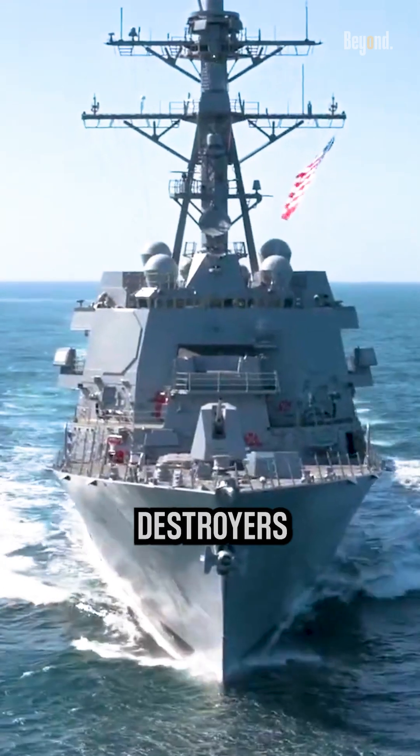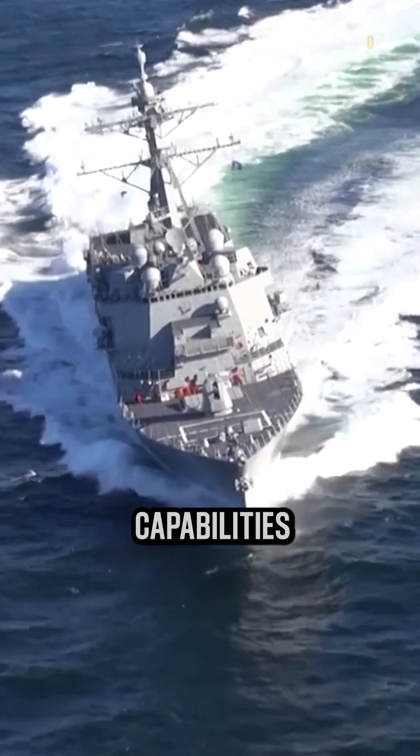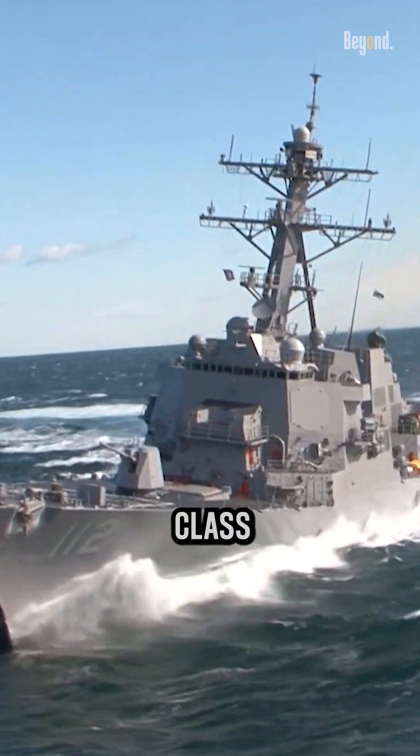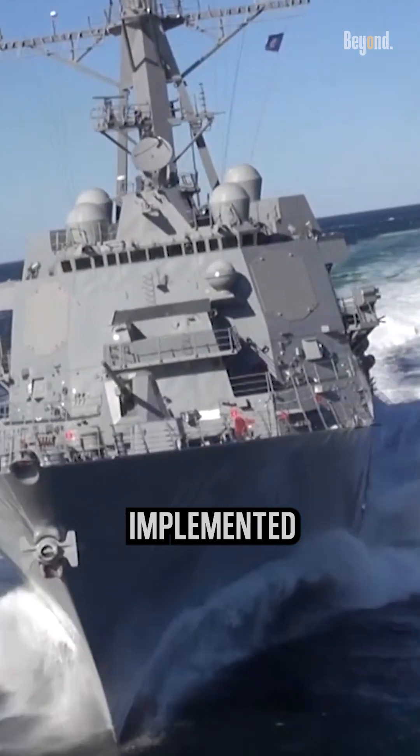The Arleigh Burke class of destroyers is known for its stealth capabilities. The exact stealth capabilities of an individual ship in this class will depend on its specific configuration and the technologies that have been implemented on it.